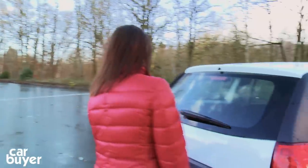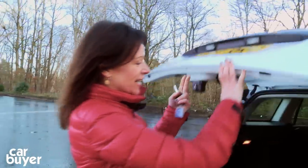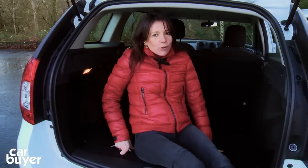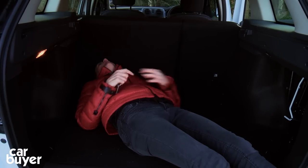And another thing that impresses on a car this size is, of course, the boot, which is absolutely enormous. It's huge — I could almost lie down in here. Well, it's tempting to have a rest, but there's lots more to tell you.